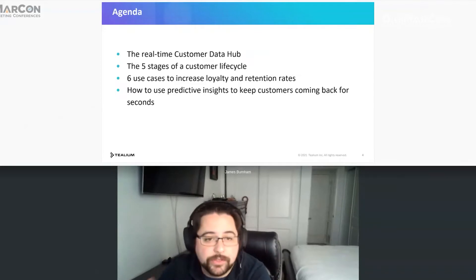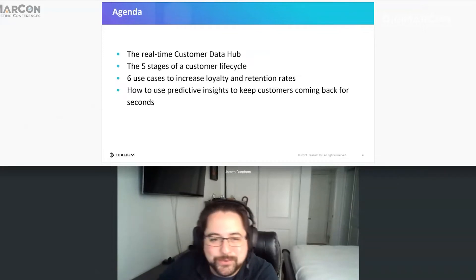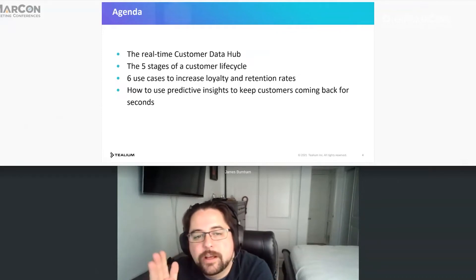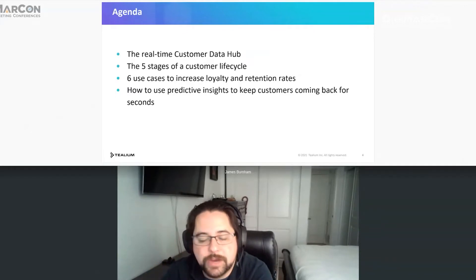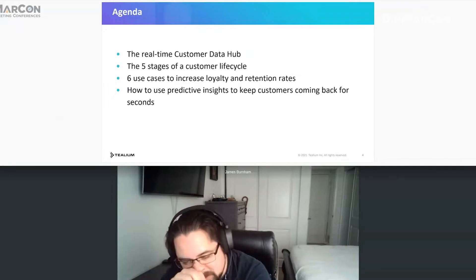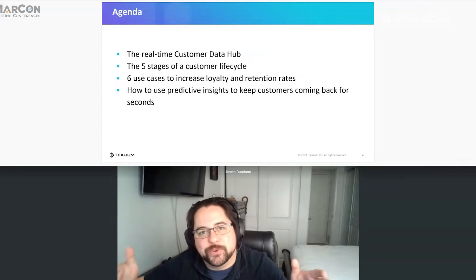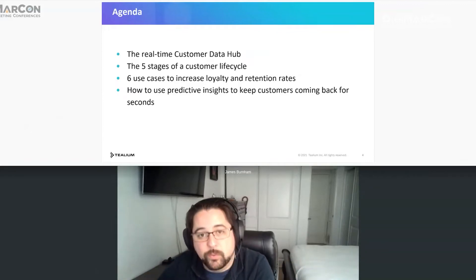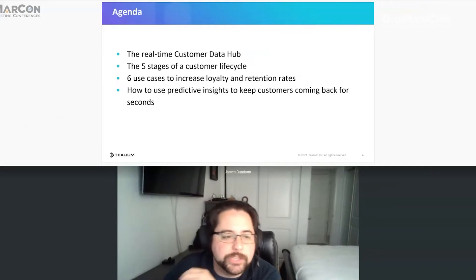Third point is six use cases — we'll go through each one by one, probably getting through four today. Then we'll talk about how to use predictive insights to keep customers in mind, which is where we start talking about machine learning — how it comes into the pathway of your customer success. Where does the predictive insight portion come in? When should you start using ML? How can you leverage it, where are the benefits, the pitfalls, what to watch out for?